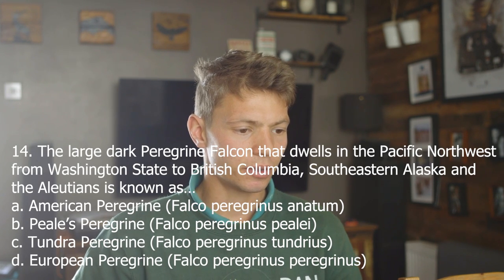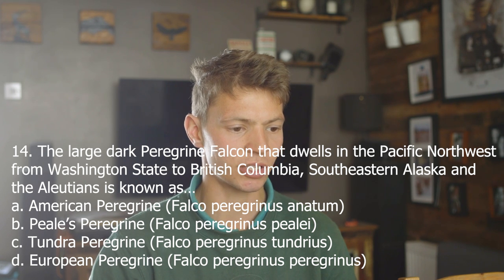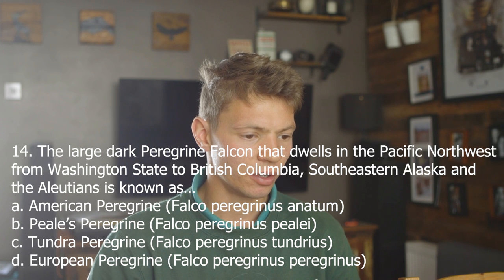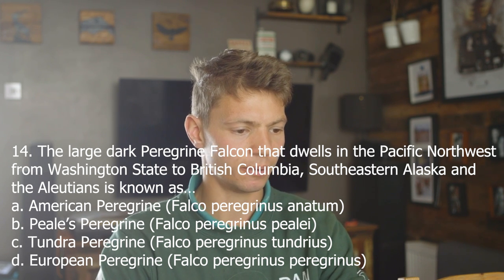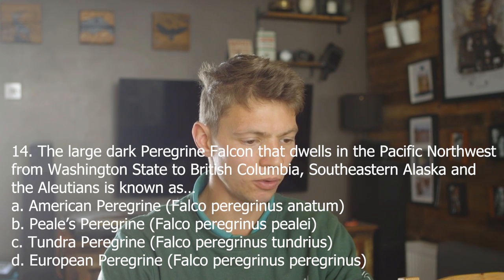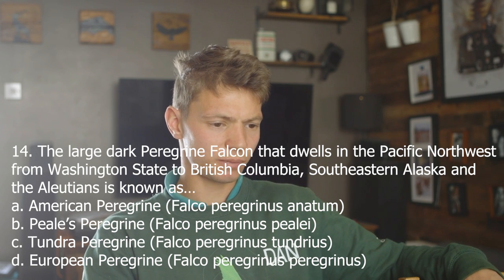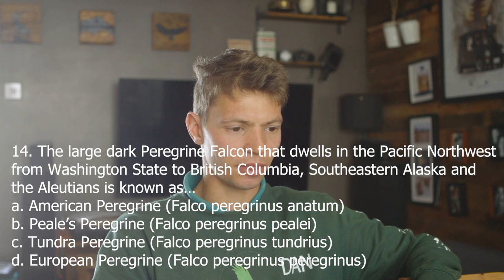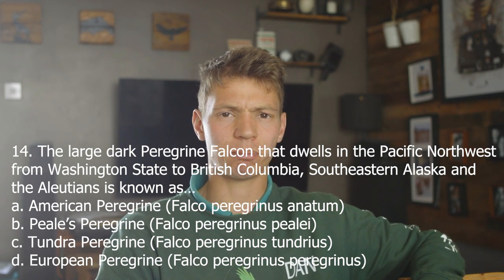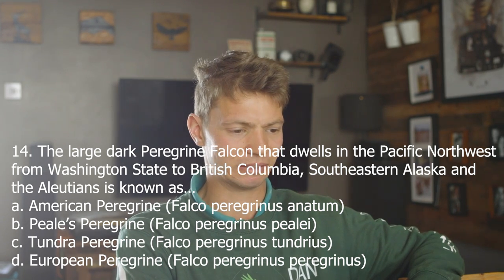Number 14. The large, dark peregrine falcon that dwells in the Pacific Northwest from Washington State to British Columbia, southeastern Alaska and the Aleutians is known as: A, American Peregrine; B, Peale's Peregrine; C, Tundra Peregrine; D, European Peregrine. My American geography isn't the best, but I think Peale's is more of a coastal subspecies and that matches the areas described. B, Peale's. Correct, good.